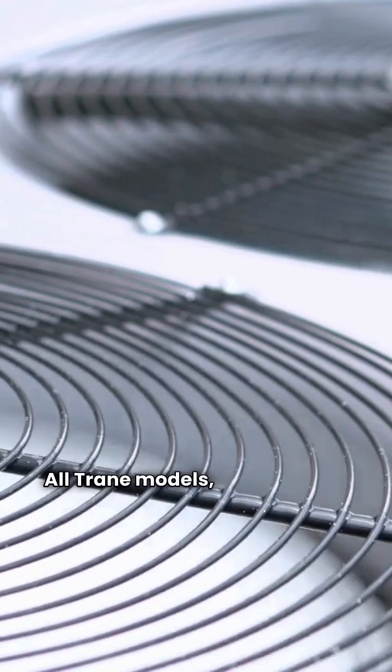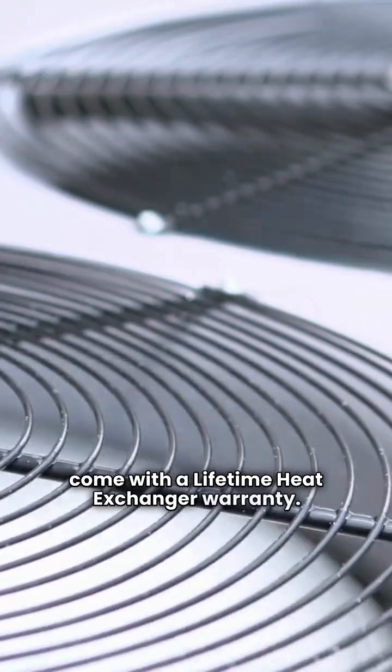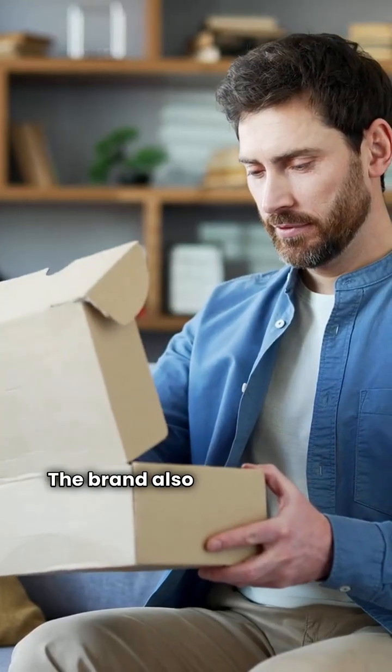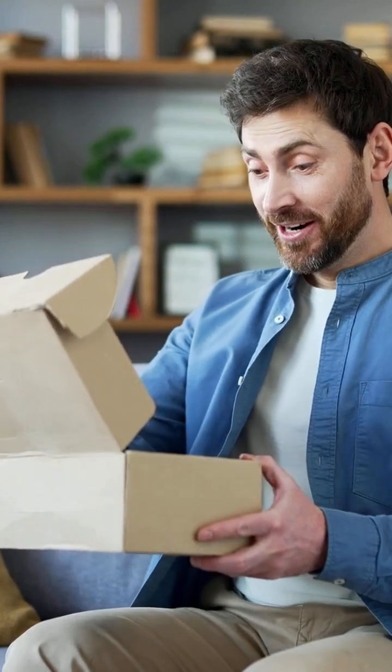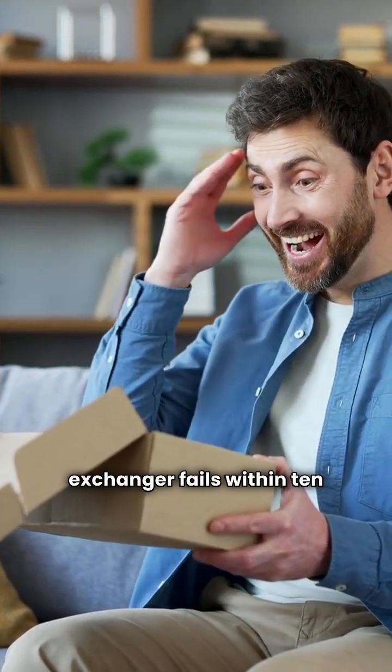All Trane models, from basic to ultimate, come with a lifetime heat exchanger warranty. The brand also has a peace of mind warranty where the entire furnace is replaced if the heat exchanger fails within 10 years of installation.